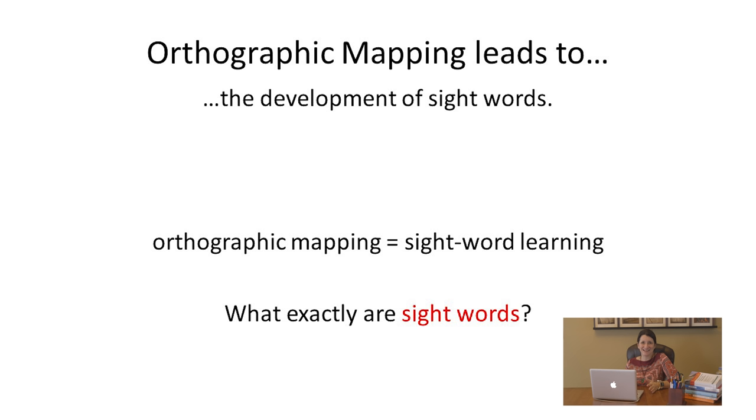The term orthographic mapping sounds mysterious, complicated, and weird. Some just call it sight word learning. But in order to understand that, we have to ask: what is a sight word?